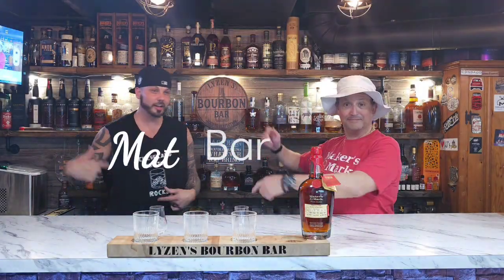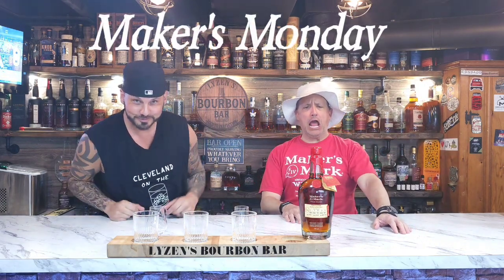Welcome back to Cleveland on the Rocks. Hey, I'm Burden Bar, and I'm Matt, and that's Alex. And it's Makers Monday! I'm excited.